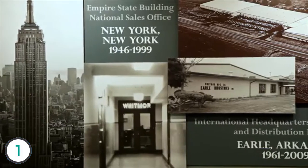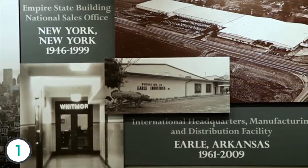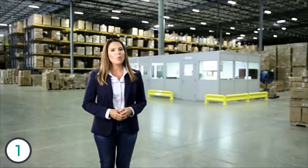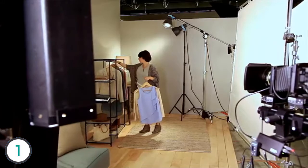From our humble beginnings in Brooklyn, through our migration down south to Earl, Arkansas, where we manufactured our products for over 40 years, and now to our vast design and distribution center near Memphis — we've kept one thing top of mind: you. We understand you're your own person and you have your own system.